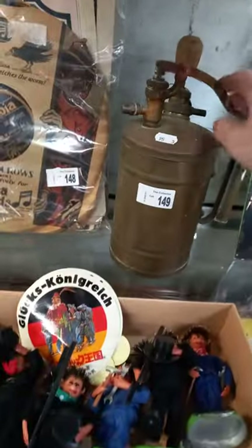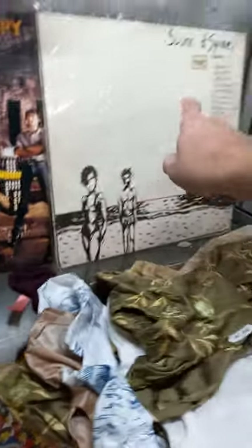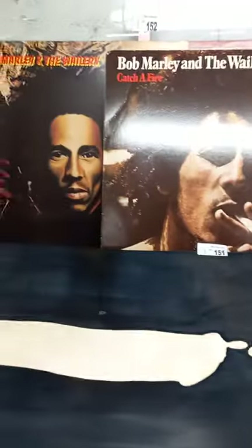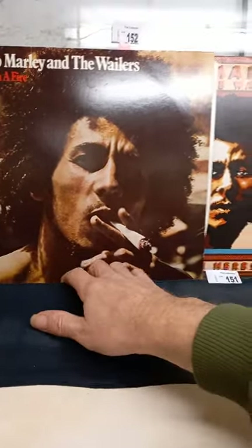Records and ephemera. Great little Riga garden sprayer. Some Australian records — Spy vs. Spy and this Sound of Sydney compilation album, pretty cool thing. Nice big bit of Jill Symes Australian pottery. Good collection of Bob Marley vinyl records — about five or six LPs.